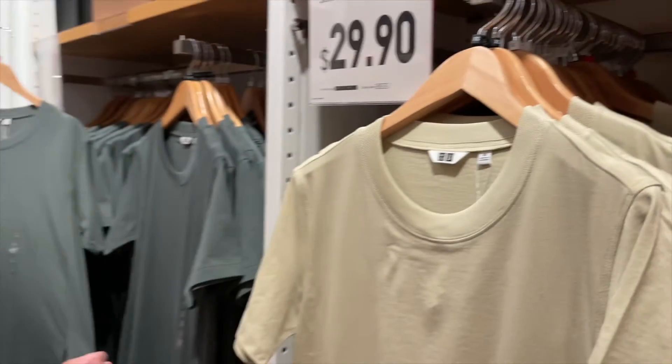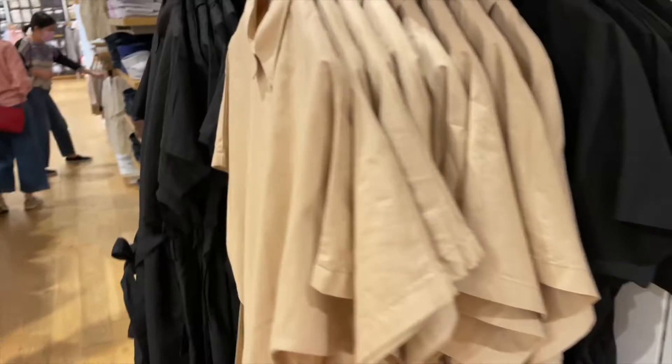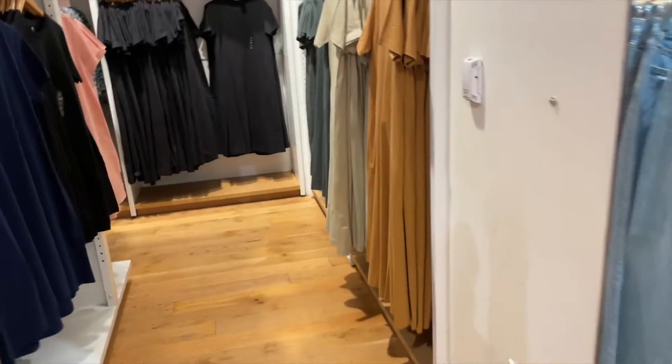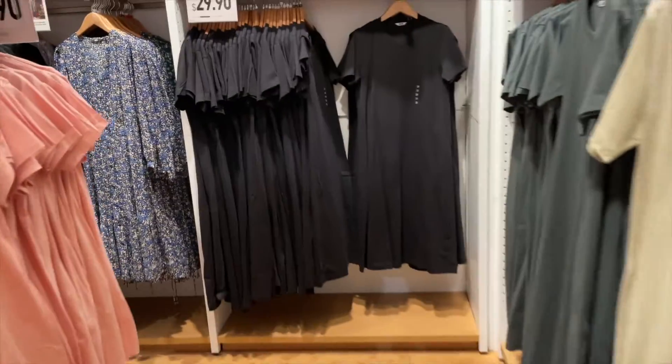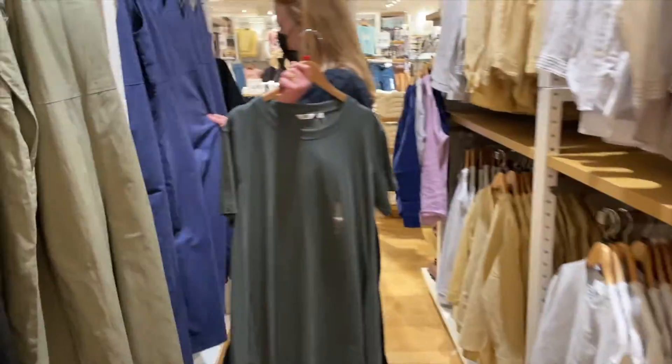Guess where we ended up next - somewhere very unexpected - we're in Uniqlo! She just realized she has a dress with pockets so she's happy. This is a store that has a bunch of good basics. The last time we actually came to Uniqlo was in New York - there's not one nearest in San Diego. Jojo likes it so we'll have a look around and then continue with our regularly scheduled content.